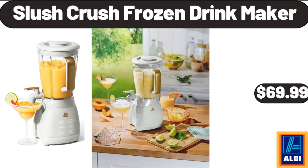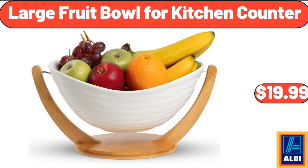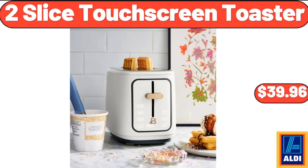Slush Crush frozen drink maker, $69.99. Ceramic red square baker, $11.99. Large fruit bowl for kitchen counter, $19.99. Cereal bowls set of 6, $19.99. 2-slice touch screen toaster, $39.99.